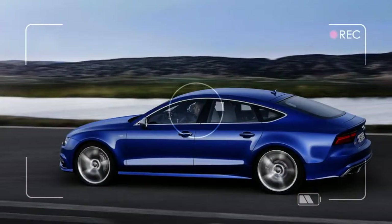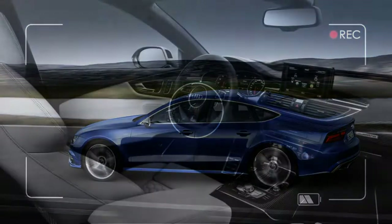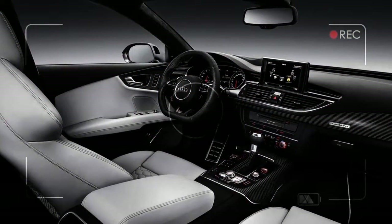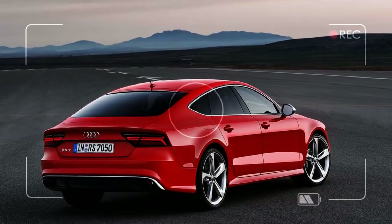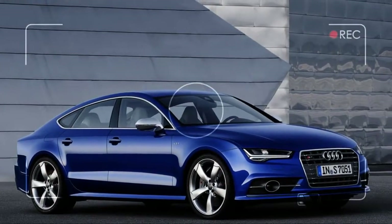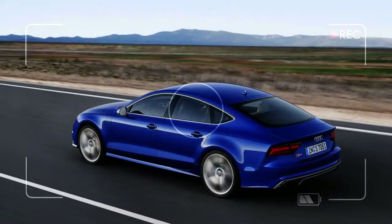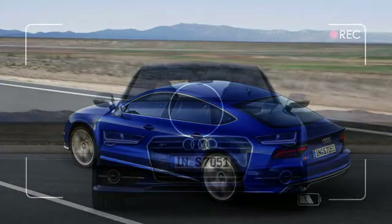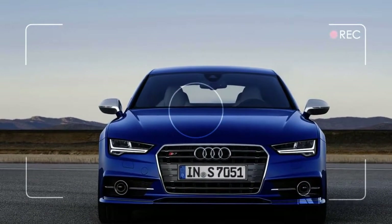The 2018 Audi S7 and RS7 are something of a rarity in the automotive marketplace — a pair of high-performance 5-door hatchbacks with room for 5 passengers and their gear. Its basic design is beginning to age, but it's doing so remarkably gracefully, which is why we've rated this desirable duo an exceptionally high 8.4 out of 10. For 2018, there's little change aside from redesigned wheels on both models and a new sport exhaust for the RS7.